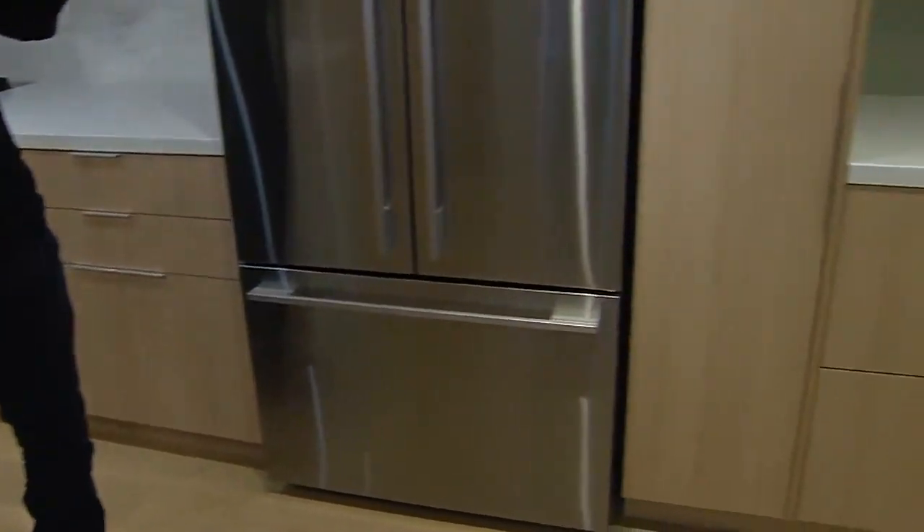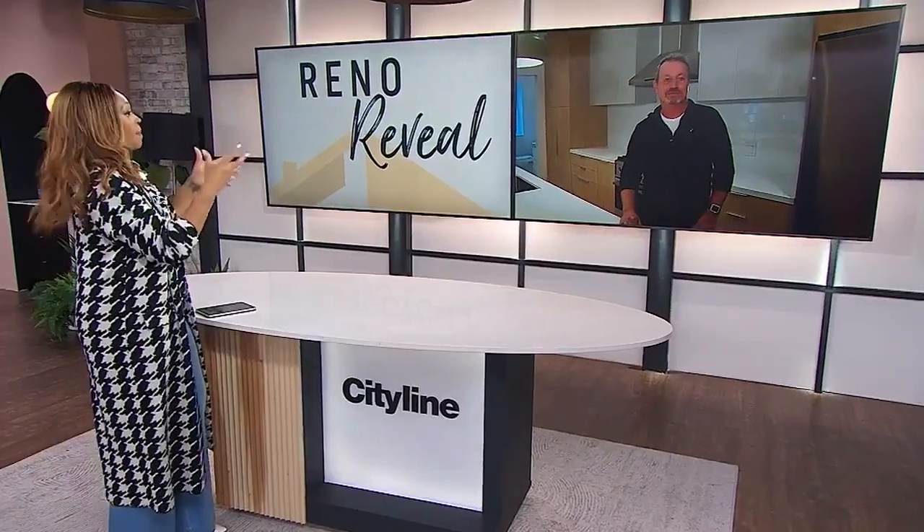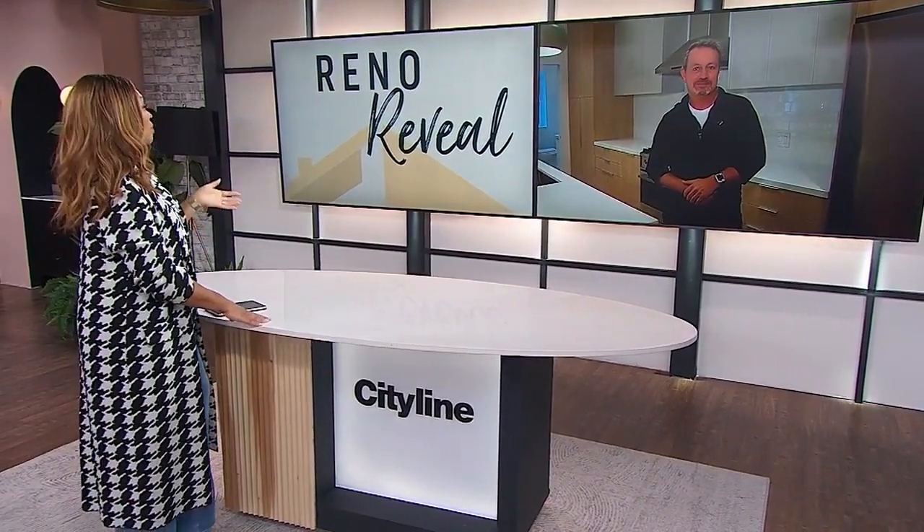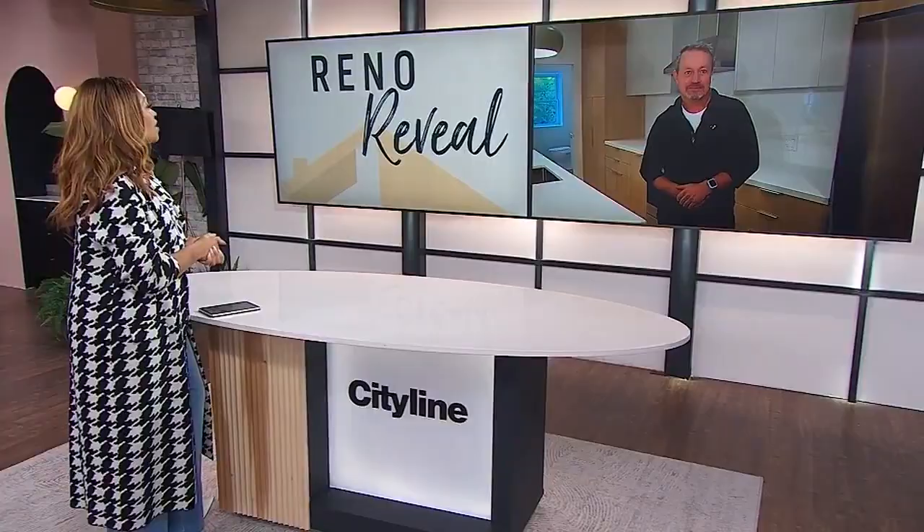Is all that millwork custom? Absolutely — the Caesarstone counters, the layout — it was all designed by a wonderful architect and we executed it with a local kitchen company. The audience is very impressed. I've got cabinetry all the way to the ceiling but it's big-box cabinetry — going fully custom is phenomenal because you can really get exactly what you need.